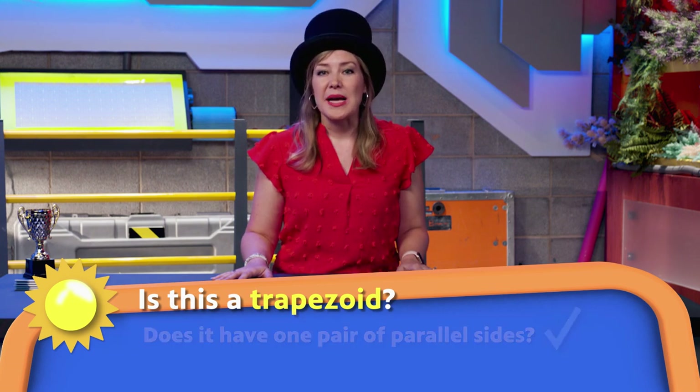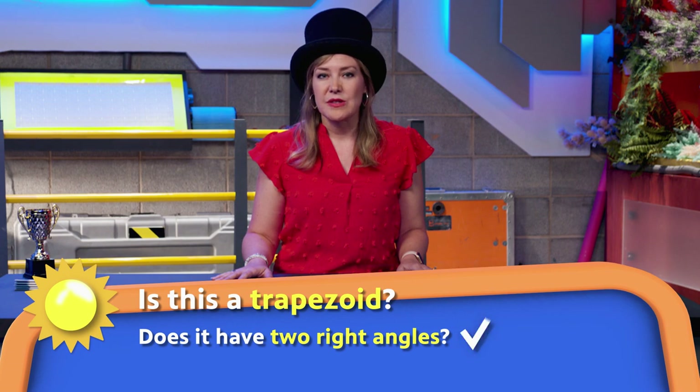It also has two right angles. So, is this a trapezoid? Yes, it is. It meets the qualifications. A quadrilateral is a trapezoid as long as it has at least one set of parallel sides. The right angles actually make it a really special trapezoid called a right trapezoid. Now, these are also trapezoids — the square.